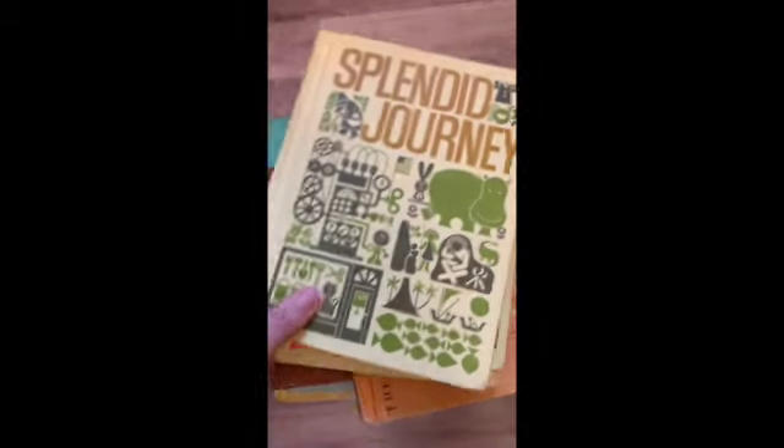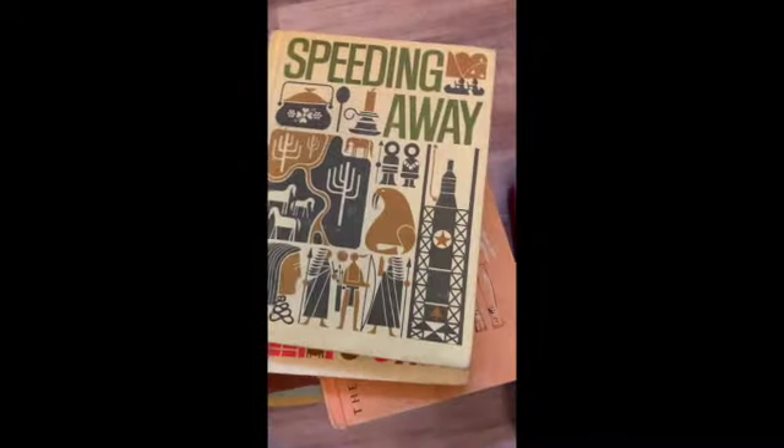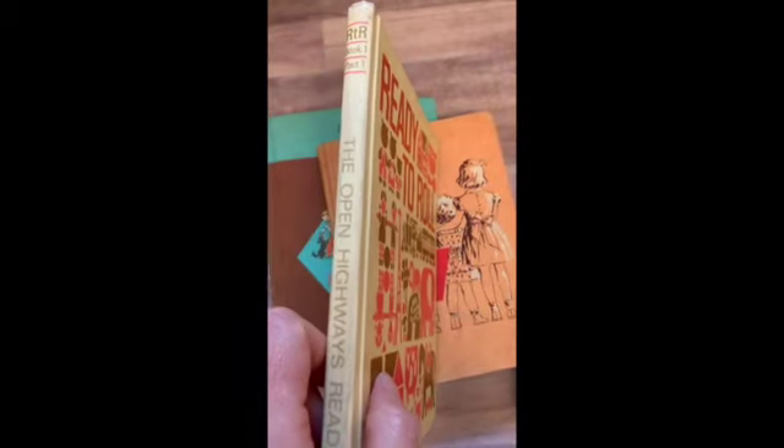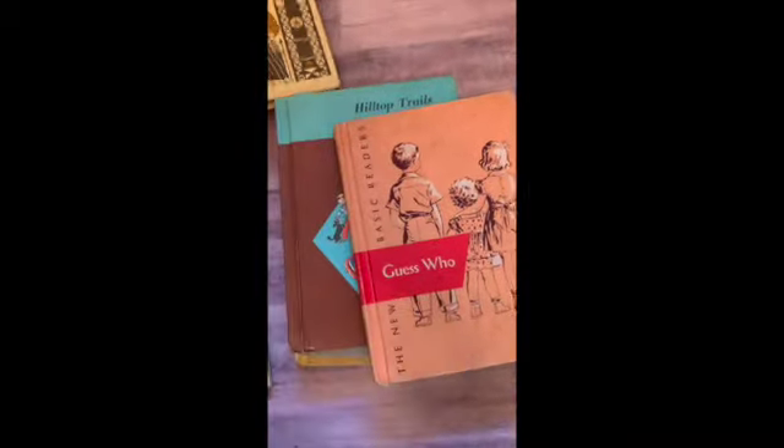Then I have three of these that I'm going to sell as a set. This is Splinter Journey, Speeding Away, and Ready to Roll. So these are book one part one, book three part two, and book three part one.